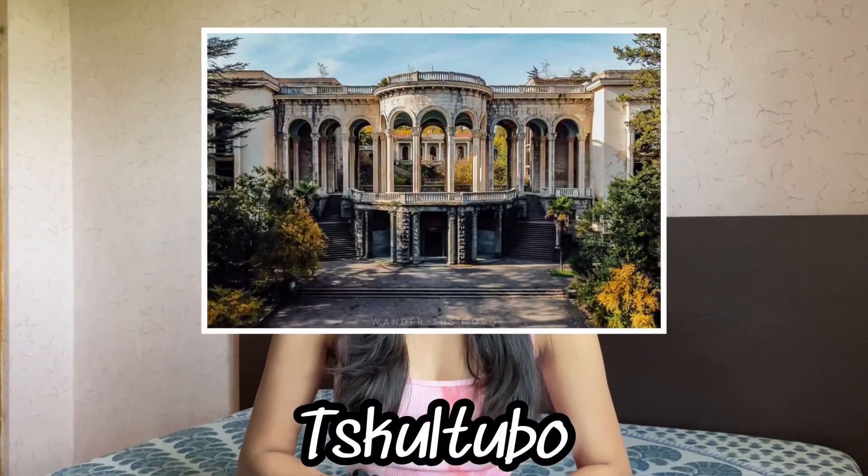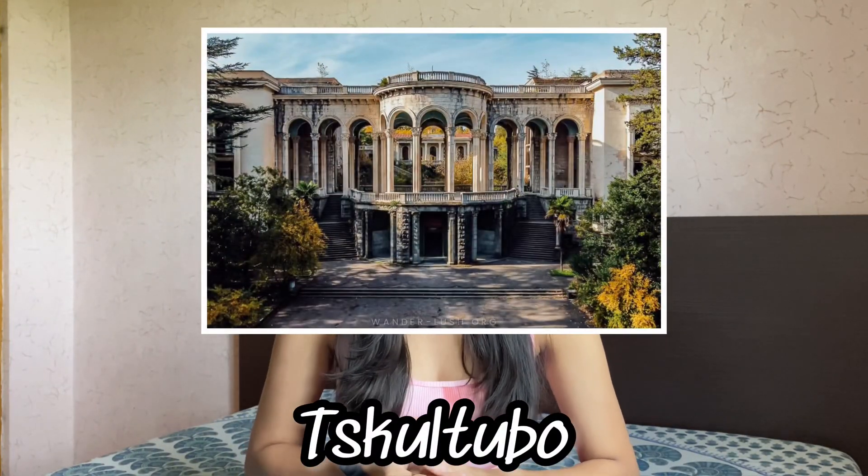The second-to-last place is Tskaltubo City, located 10 kilometers away from Kutaisi. This was once considered the second largest city in Georgia, but due to wars and history it is now considered an abandoned city. It is now famous for its mineral natural sulfur water baths offered by different resorts. Sulfur water baths are said to be good for skin, gynecological problems, neurological problems, and musculoskeletal problems, so people visit for that reason.